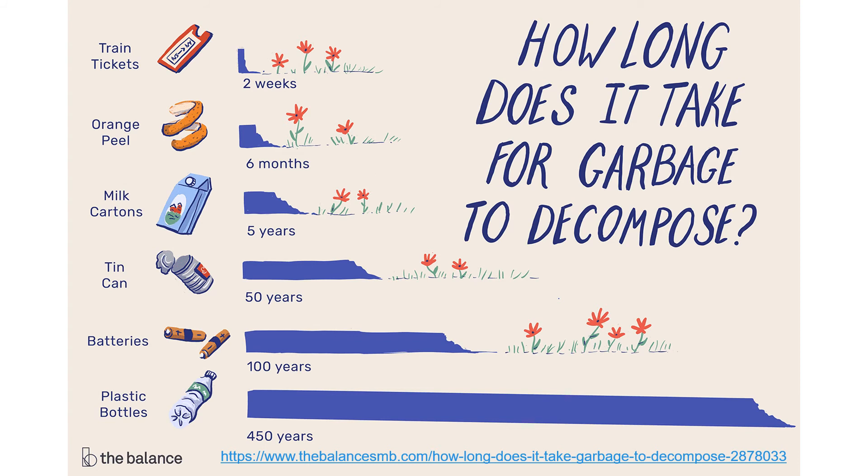Let us study this picture. How long does it take for your garbage to decompose? For the train ticket, which is made of paper, it will take 2 weeks. For the orange peels or any vegetable peelings, it will take 6 months. For the milk cartons, which are made of wax paper, it will take 5 years to decompose. For the tin can, it will take 50 years, whereas batteries will take 100 years to decompose. And for plastic bottles, it will take 450 years to decompose.